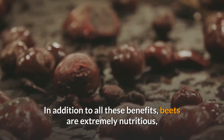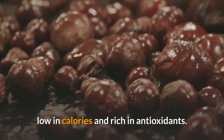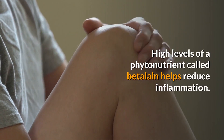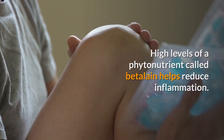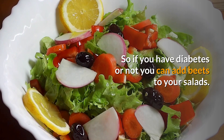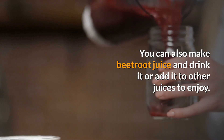In addition to all these benefits, beets are extremely nutritious, low in calories, and rich in antioxidants. High levels of a phytonutrient called betalain helps reduce inflammation. So whether you have diabetes or not, you can add beets to your salads. You can also make beetroot juice and drink it or add it to other juices to enjoy.